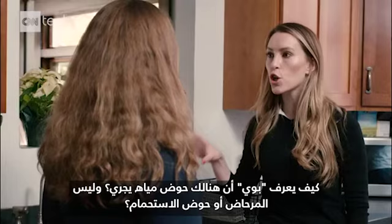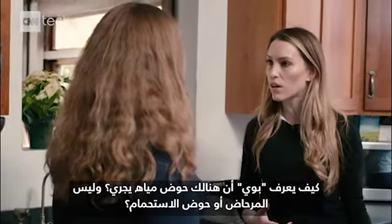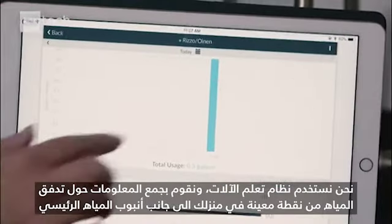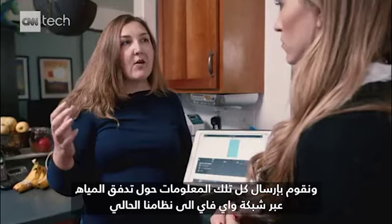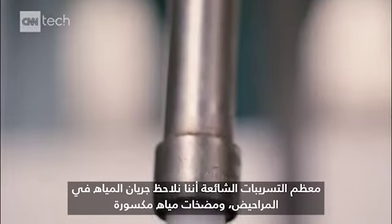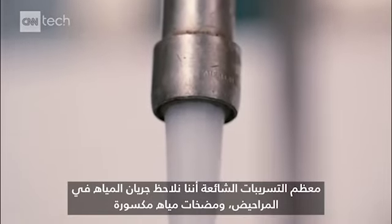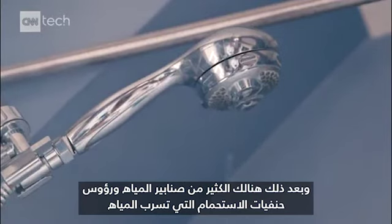How does the Buoy know that it was the sink running and not the toilet or the shower? We use machine learning and gather information about water flow from a single point in your house along the water main, and send all that information via Wi-Fi to our back end. The most common leaks we see are running toilets, broken sprinkler heads, leaky faucets and shower heads.